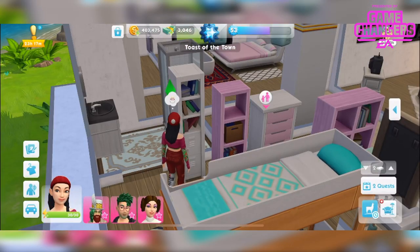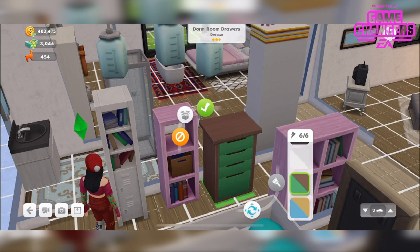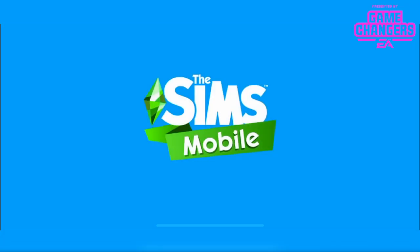The next item is the dorm room drawers, which is these here. This comes in 6 different colours. I quite like that one but I'm gonna stick with the pink. We can customise outfit and try on outfits — that takes us into CAS.